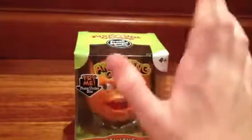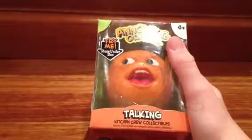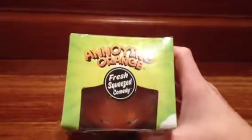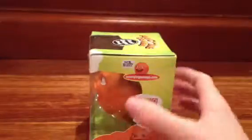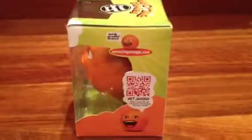It says on the front bit, 'Try me, press under the box.' We're going to do that in one second. Talking kitchen crew collectibles. Press squeeze comedy. I'll go on this side of the box. My own website — see more at AnnoyingOrange.com. There's a QR code that you can scan. We'll just bring the camera down there for anyone who wants to scan that.